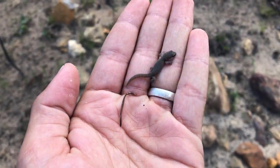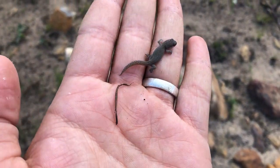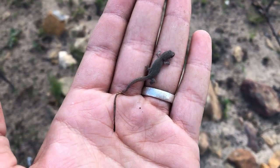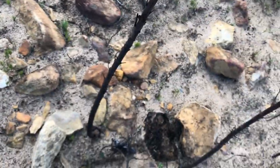I just turned up the first herp of the day, which is this tiny little hatchling Pachydactylus gecko. These guys are really prone to dropping their tails so I'm not gonna handle them too much. I'm just gonna pop them right back under his rock.